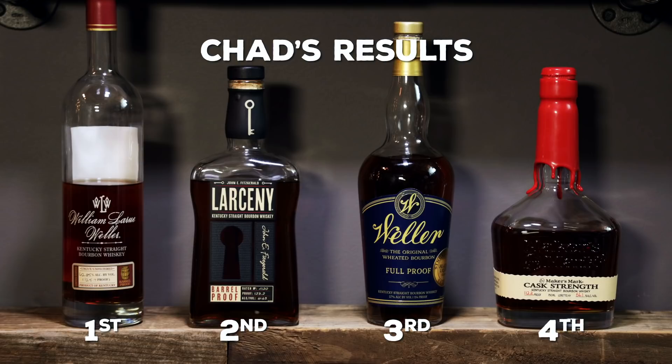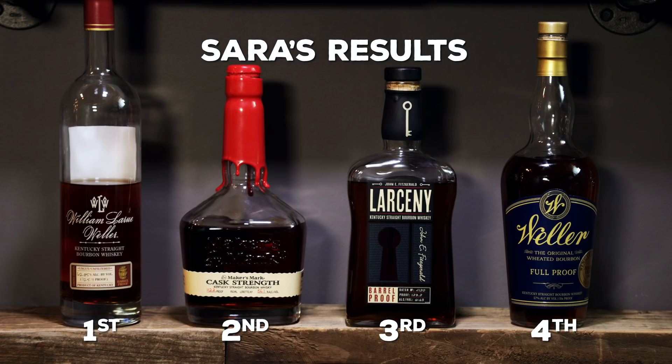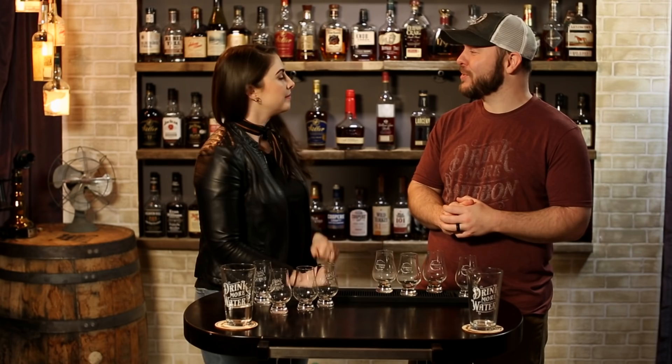The winner and our winner — Bourbon C — is William Larue Weller 2018, which makes my second place and Sarah's third place Larceny Barrel Proof. Sarah picked Maker's Cask Strength over Larceny Barrel Proof. Really cool flight fight — glad we did it. Thank you all for staying along for this journey. If you haven't subscribed, click right up here. Until next time, drink more bourbon!